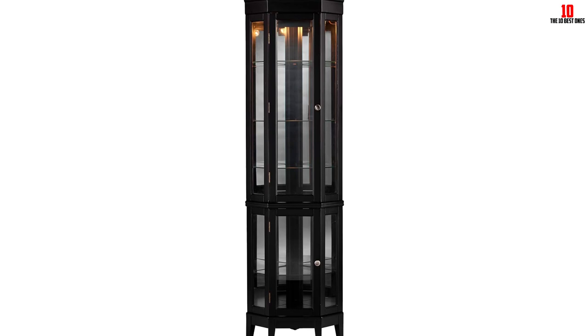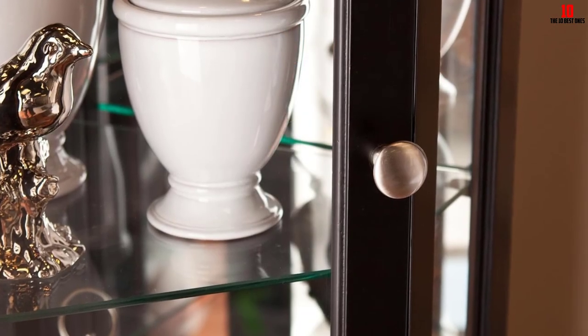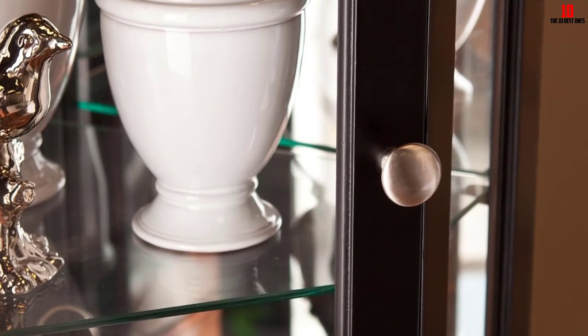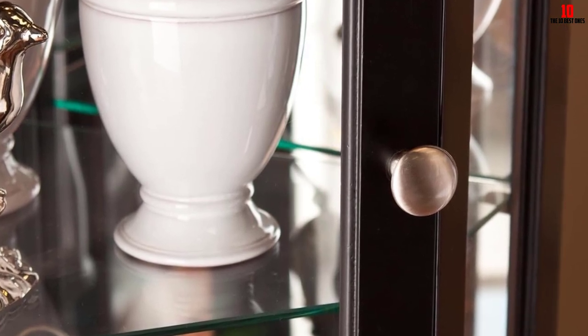Its mirrored back and four adjustable shelves improve lighting within the cabinet and give more visual depth. This lighted corner curio cabinet is set to become a cherished furniture piece in your office or home. For maximum stability, this product also comes with anti-tipping hardware, making it one of the best on the market.